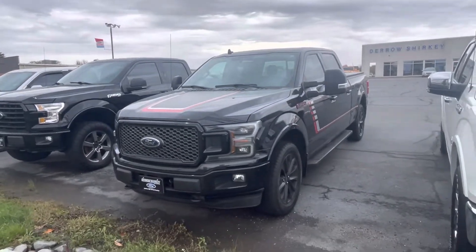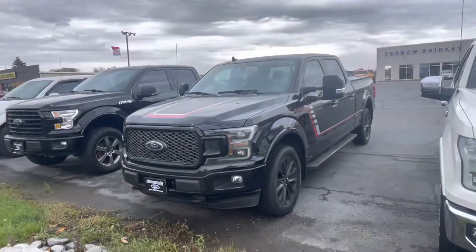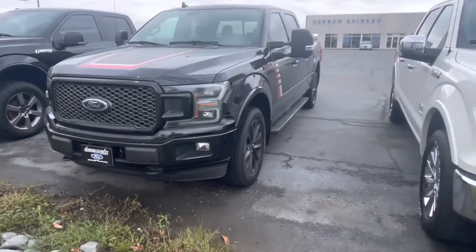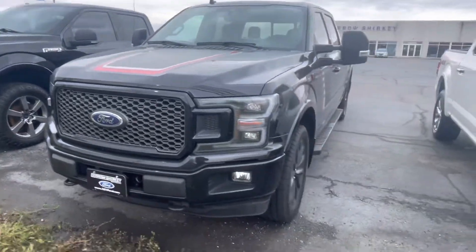Hey, Tanner here with Shirky Ford. In front of me is our F-150 Special Edition. I'm just going to do a quick walk around for you.